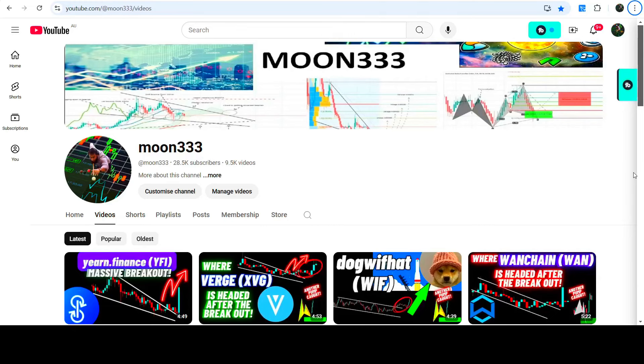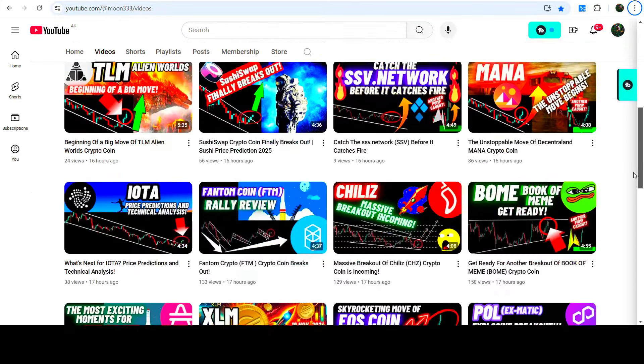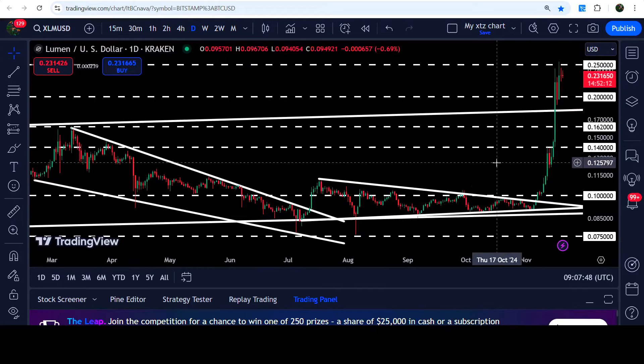Hey friends, this is Latif. Hope you're well and welcome to the new update on Stellar. As in my earlier videos, I was telling you Stellar has reached the key resistance of 25 cents. This was my last video that I shared a few hours ago, when I was telling you that it is about to break another resistance.